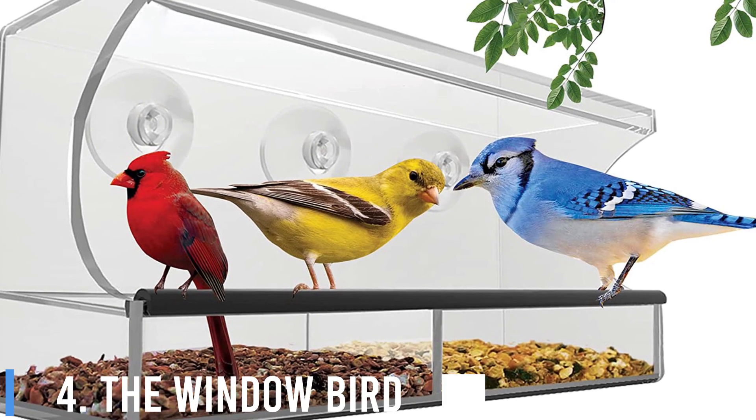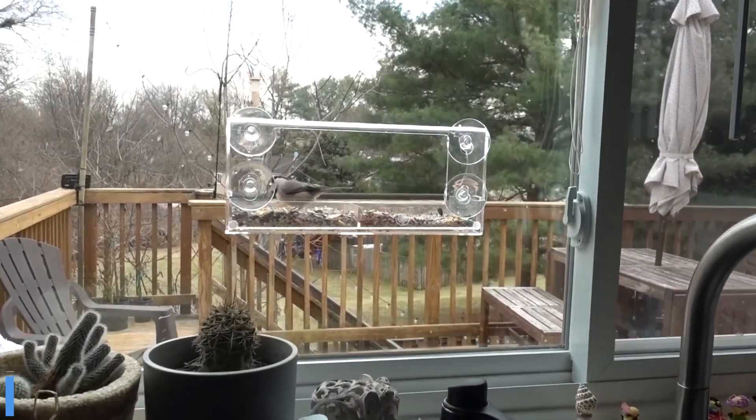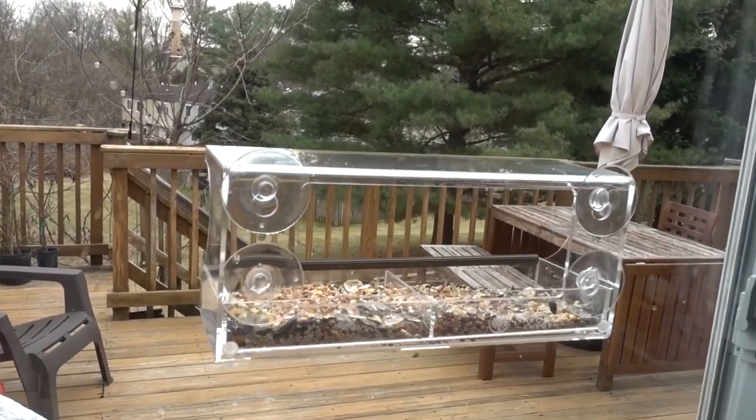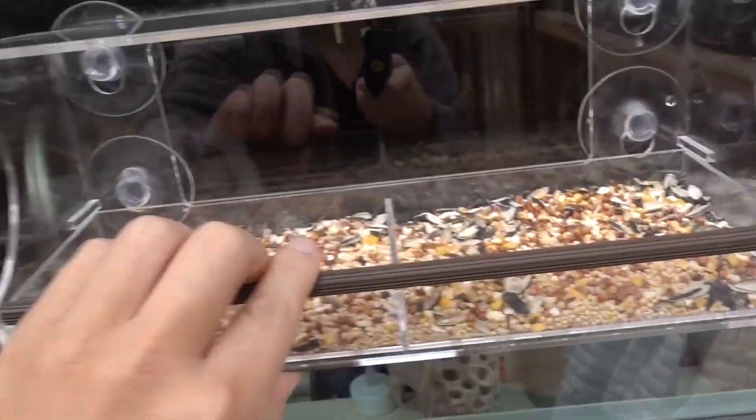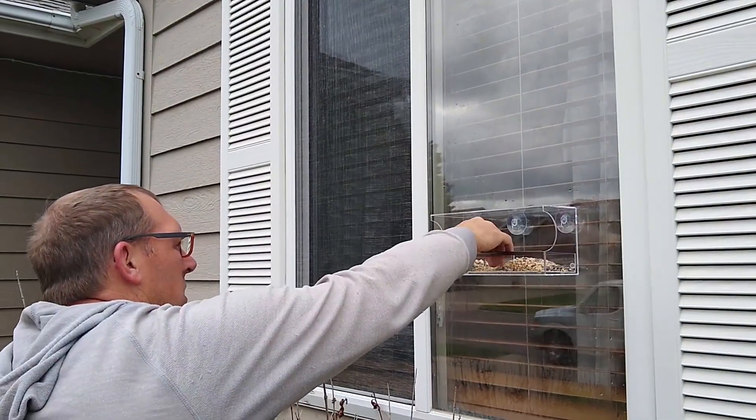4. The Window Bird Feeder. Do you enjoy waking up to the sound of birds chirping away in the garden? Attract more of your feathered friends to your bedroom window with a luxury window bird feeder. This feeder has room for bird seed and a few seed balls, and it mounts to the window frame.